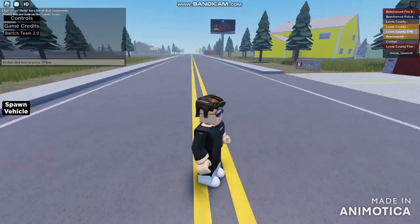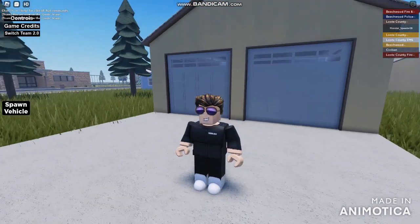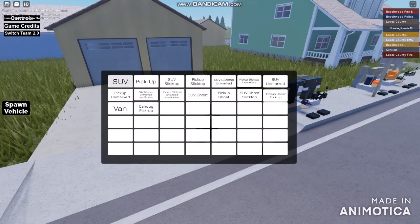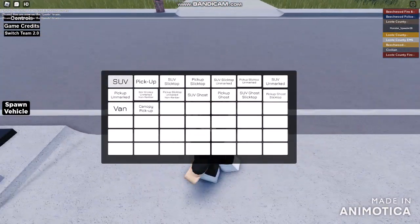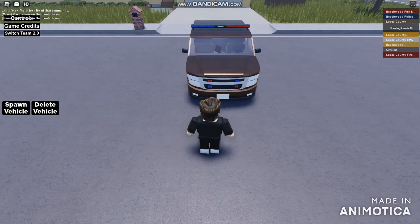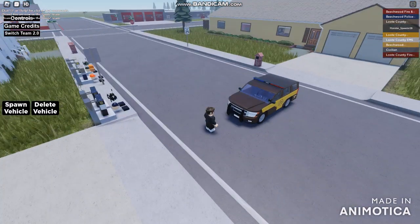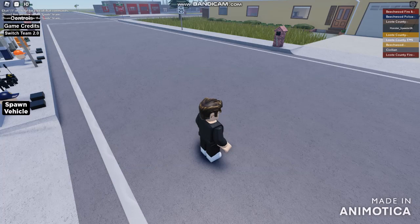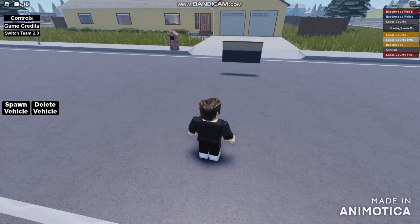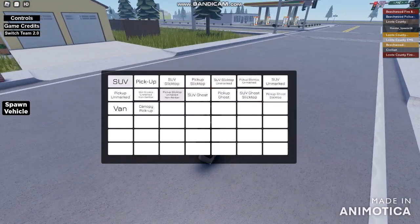We're going to be switching teams into another one for Sheriff's Office. I just spawned out for a Lute County Police Team. This is the Lute County Sheriff's Office. Now if I'm going to be spawning some vehicles — it's absolutely the same vehicles as well. Let's pull down for the SUV. Looks like this is a Sheriff Police car. If I'm jumping inside of this vehicle, we got the pickup truck as the Chevy Suburban pickup.